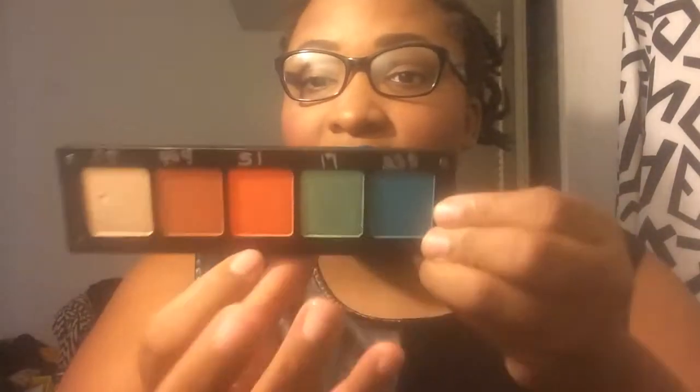I also got a five-pan eyeshadow palette. I got five shadows I don't normally have: Number 8, Number 464, Number 51 which is a gorgeous orange, Number 17 in green, and Number 38 — look at that, so gorgeous! They're super pigmented and so soft and buttery. The orange is lovely and the light champagne shade is also a very nice color.